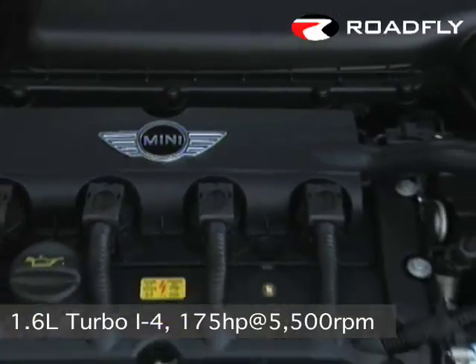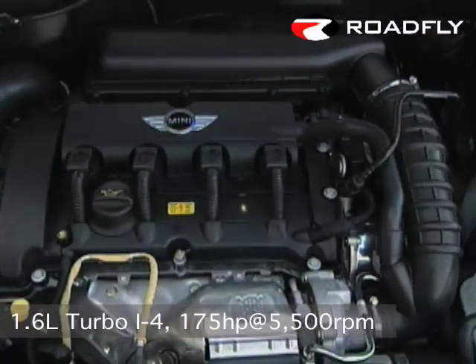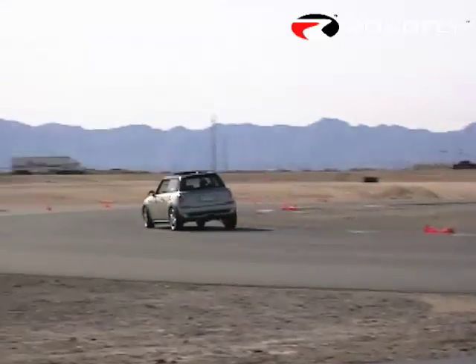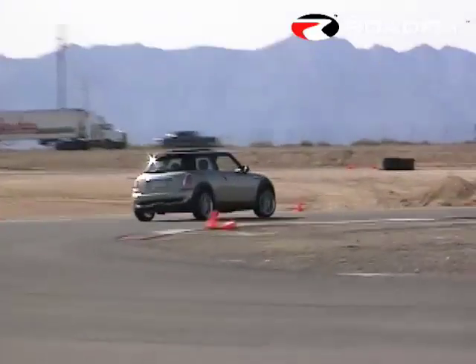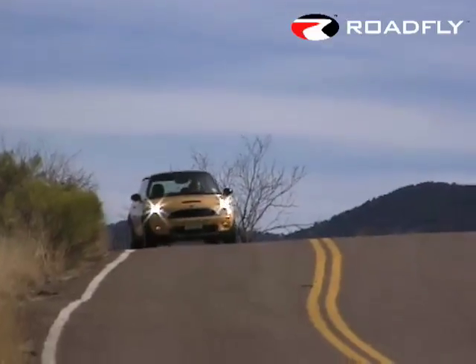The S motor now makes 175 horsepower, 5 more than last year, and the power peak has been lowered from 6,000 rpm to 5,500 rpm. But the motor is now turbocharged rather than supercharged, which is by far the riskiest change BMW has made to this car.